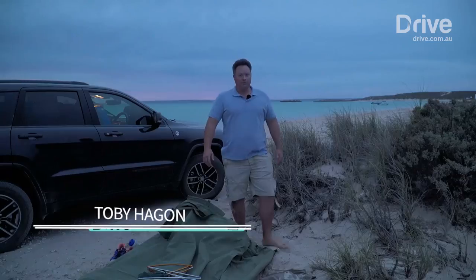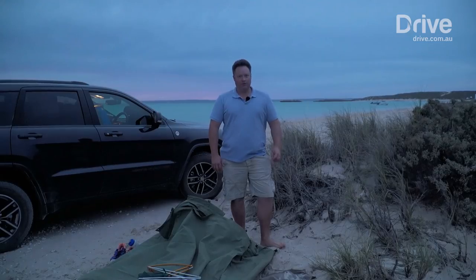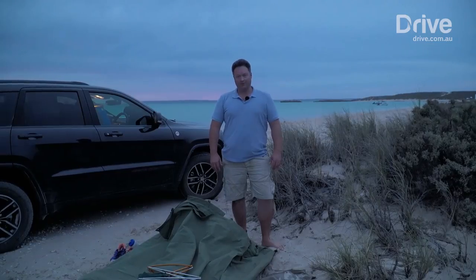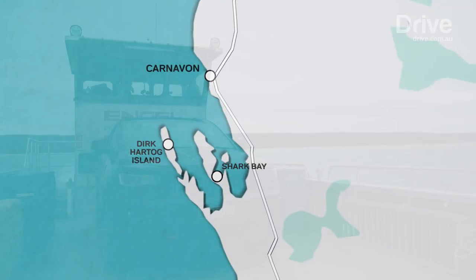Australia is loaded with awesome four-wheel drive adventures but the one I'm about to embark on is one of the most remote. I'm at the westerly-most point of Australia — a place called Dirk Hartog Island. It's in Shark Bay, midway up the West Australian coast, and is where the first recorded landing of Europeans on Australia occurred.